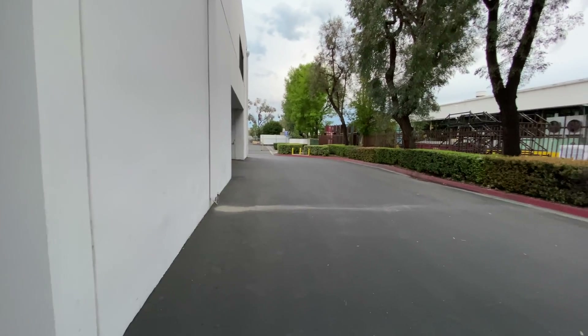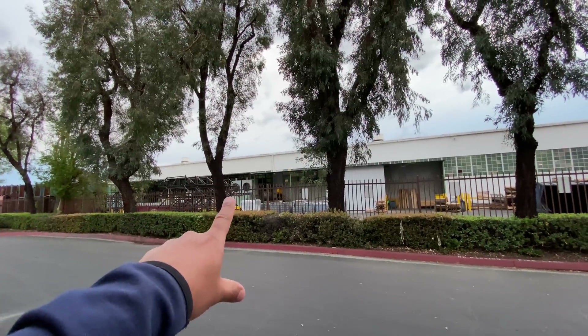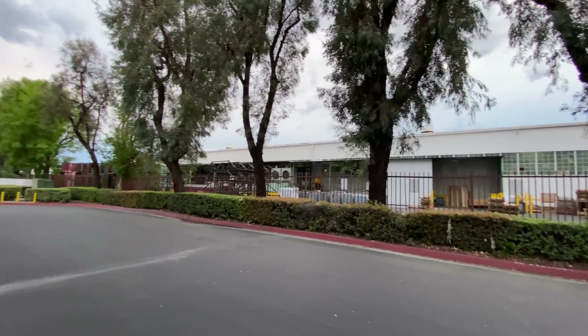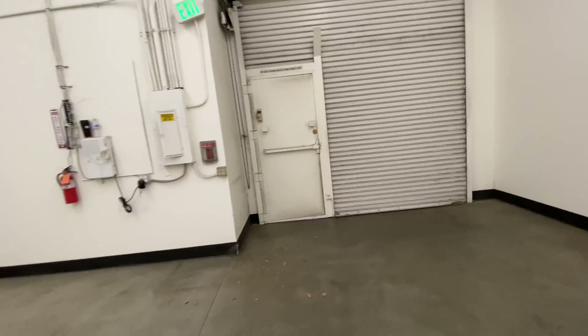There's a door in the back and we have the street there that we always use to do stuff. The one thing I don't really like about the space is there's a factory next door that's super noisy, running 24/7 about six days a week. That noise comes in when you open up the roll-up door, but we'll work through that — it won't be a big problem.